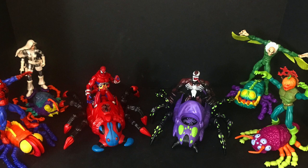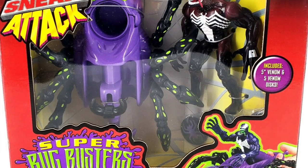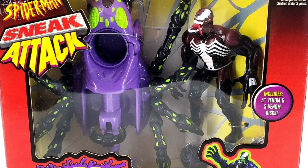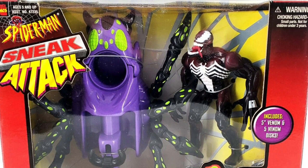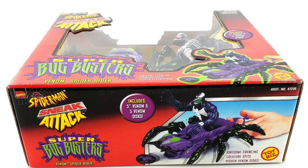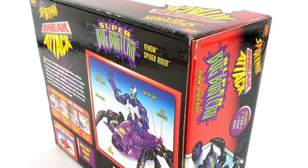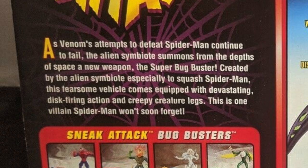That was totally a thing and I never had them as a kid. I totally saw these on the shelves but it just wasn't my cup of tea. The Venom Spider-Rider Super Bug Buster? I don't need that. That's ridiculous. Totally awesome now though, I will say that. A Venom figure riding a giant spider — stuff of nightmares. And it was simple: as Venom's attempts to defeat Spider-Man continue to fail, the alien symbiote summons from the depths of space a new weapon, the Super Bug Buster.